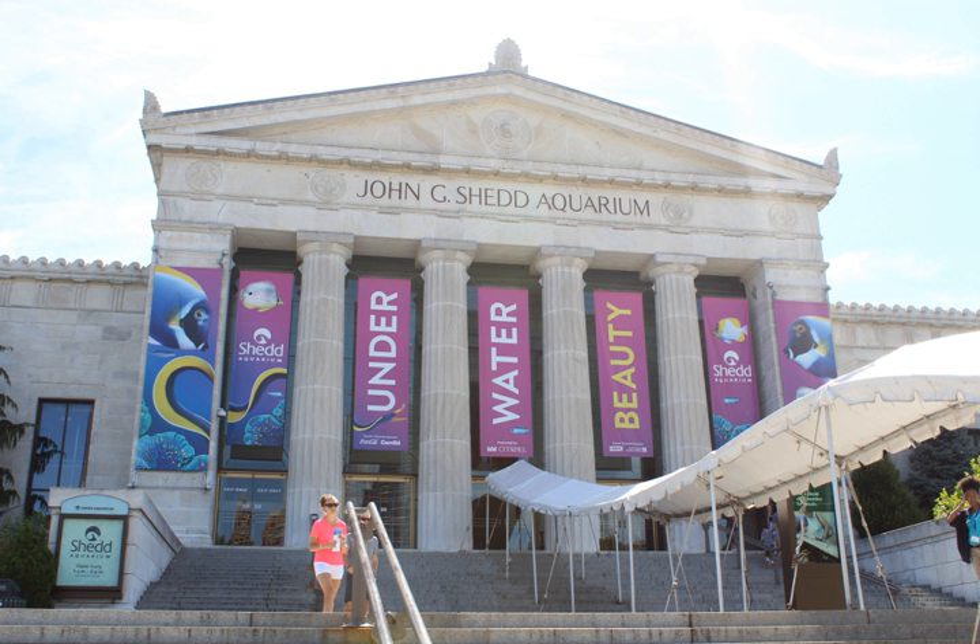The Amazon Rising exhibit is an 8,600-square-foot walk-through flooded forest recreation of the Amazon River and the surrounding jungle. This exhibit contains 250 different species, and its highest water level is 6 feet. Species from this area on exhibit include anacondas, piranhas, spiders, freshwater stingrays and caimans.